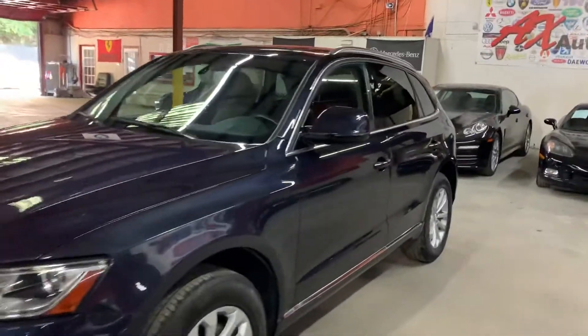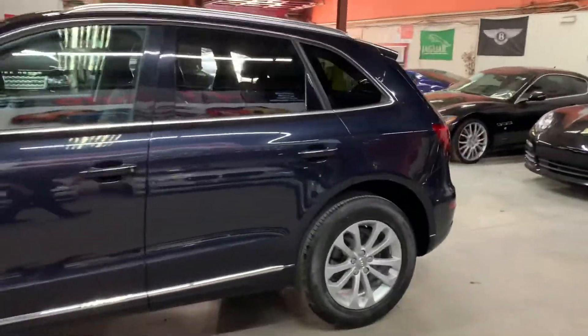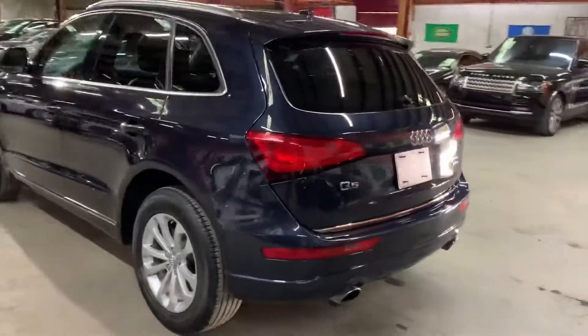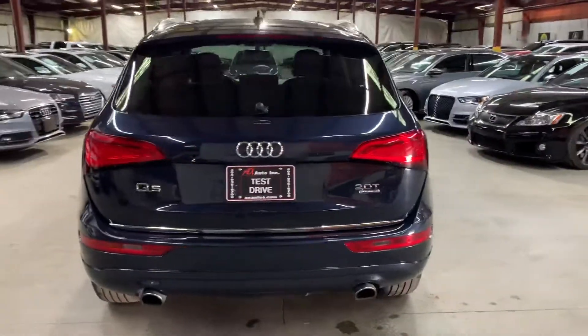Hello guys, it's AX Autos here out of Atlanta, Georgia. Today I'm going to be showing you around this nice 2017 Audi Q5. I'm going to go ahead and give you a quick tour around it and then we'll go inside and check out the interior. But once again, this is a 2017 Audi Q5.